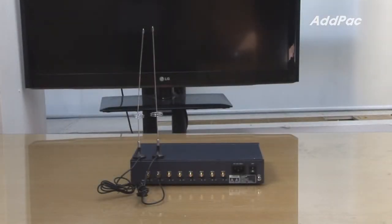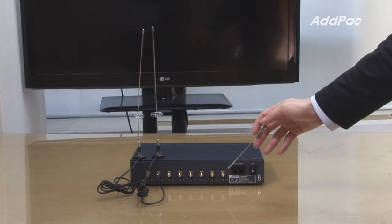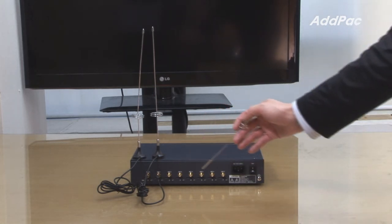At the back of APGS-808, it provides eight channel SIM cards as well as eight antennas.